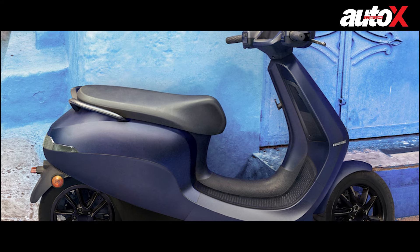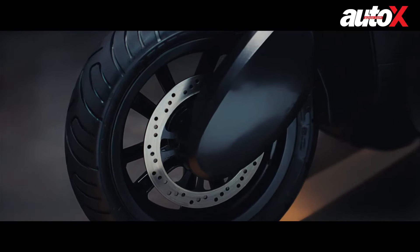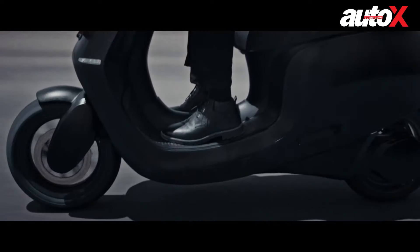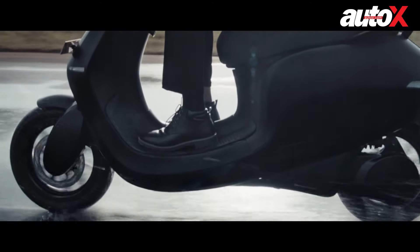With a seat height of just 738 millimeters, it will be easy for everyone to ride. Both tires are 12-inch alloys and there are disc brakes at both ends. The front suspension features a single fork and gets a rear monoshock, and it also has a decent ground clearance of 165 millimeters.